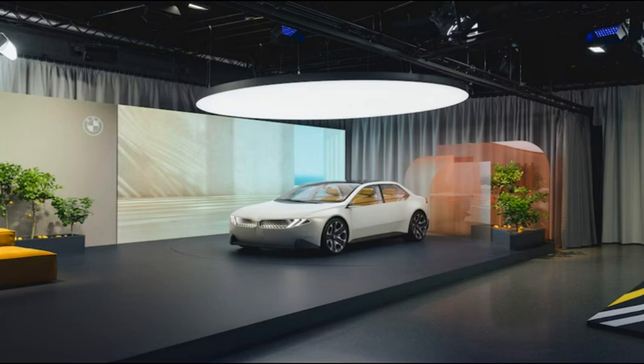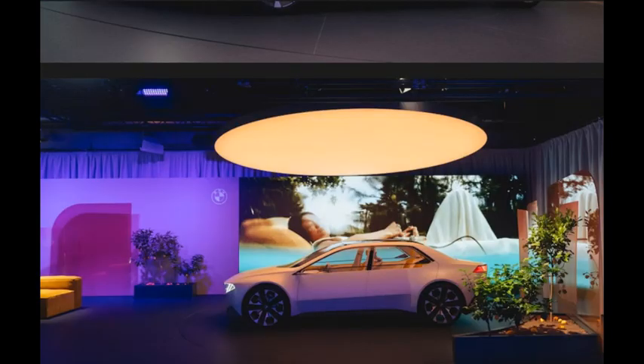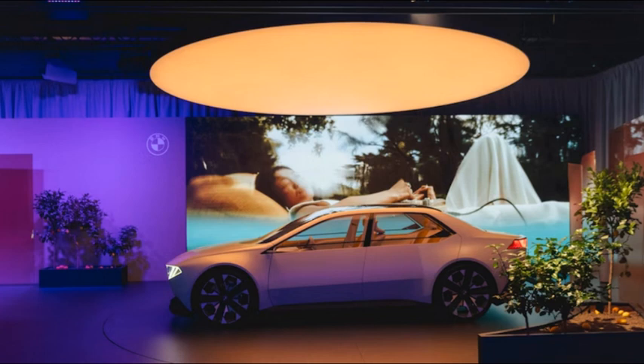The concept, the latest to precede the first Neue Klasse vehicle in 2025, is making its public debut at the Munich Auto Show, complete with BMW's signature kidney grille and Hofmeister kink roof pillar treatment, but also with a new architecture, electric powertrain, and 6th-generation E-Drive technology.